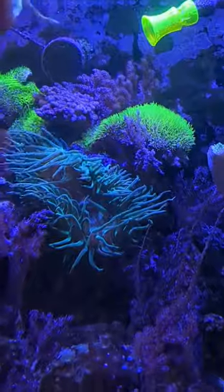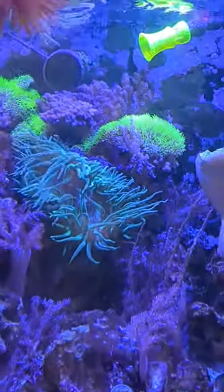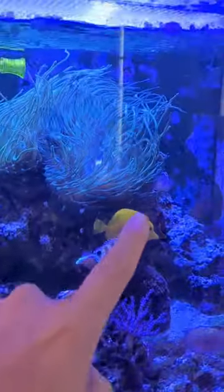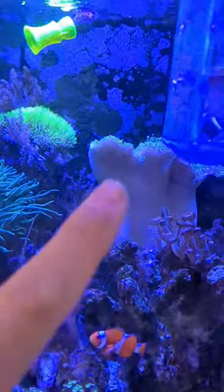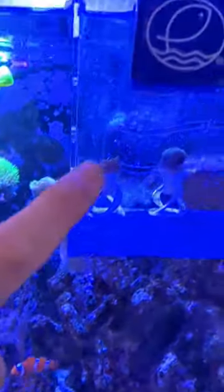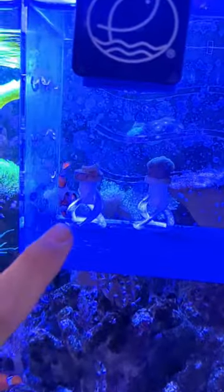The anemone has landed right here next to the green star polyps, and every once in a while the mama skunk clown will come from here over to here and pick on the clownfish that hangs out in the toadstool — mainly this guy and Ziggy, who's now up here. That's what's going on in my reef tank. What kind of problems or challenges are you facing in your tank today?